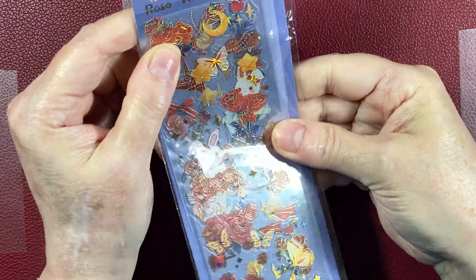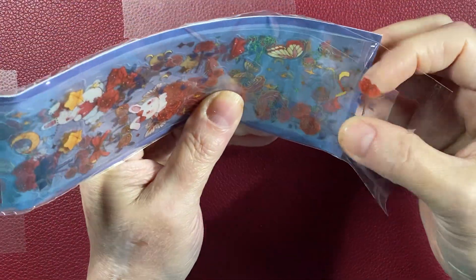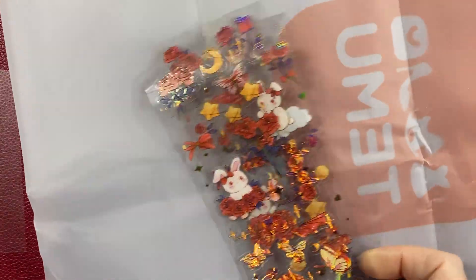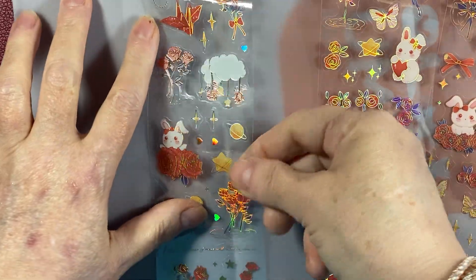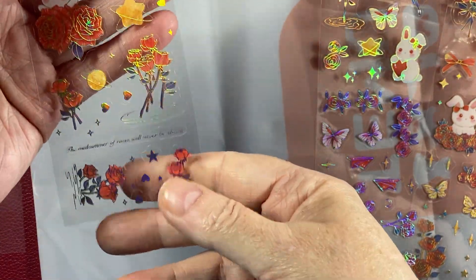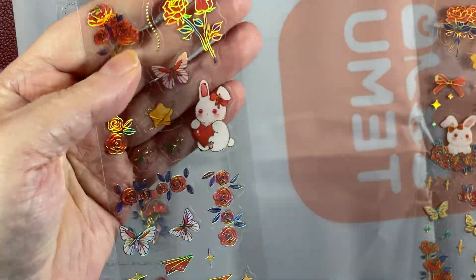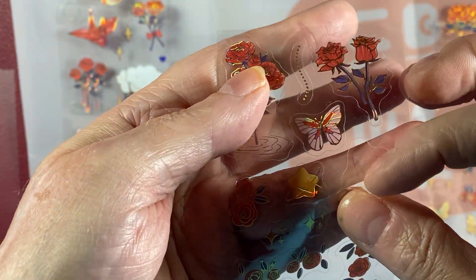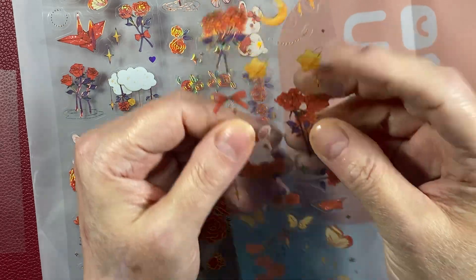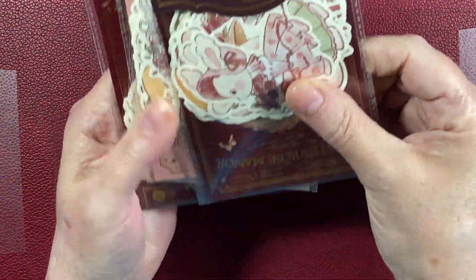Wow! I don't know if you can tell how fancy those look. These three sheets of stickers all kind of looked alike, so I just got one pack of them. Sometimes these sheets you have to fussy cut them — oh so pretty! I only got one pack of those because they all kind of looked alike.